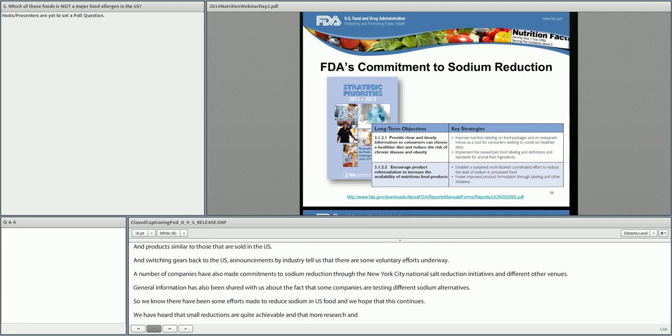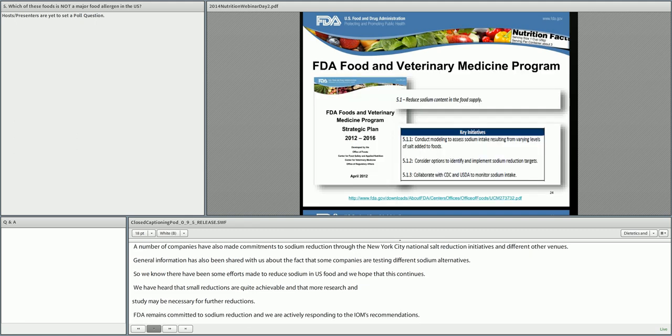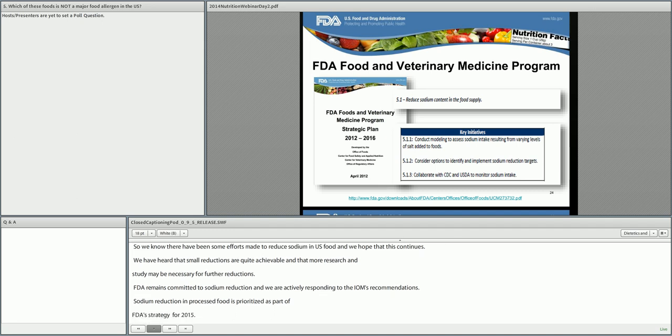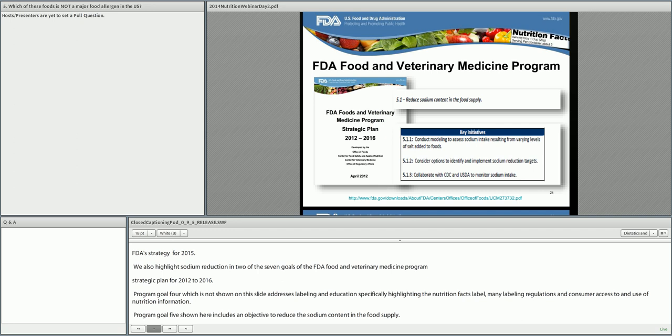FDA remains committed to sodium reduction and we are actively responding to the IOM's recommendations. Sodium reduction in processed food is prioritized as part of FDA's strategy through 2015. We also highlight sodium reduction in two of the seven goals of the FDA Food and Veterinary Medicine Program strategic plan for 2012 to 2016. Program goal four addresses labeling and education, specifically highlighting the nutrition facts label, menu labeling regulations, and consumer access to nutrition information. Program goal five, shown here, includes an objective to reduce the sodium content in the food supply. This goal is important considering that past education and labeling efforts alone did not fully achieve the desired outcome, and I have provided links to both FDA and Office of Foods and Veterinary Medicine strategy documents available on our website.